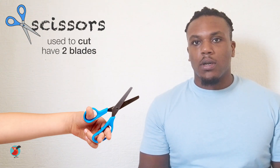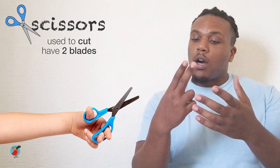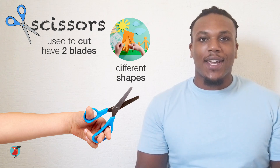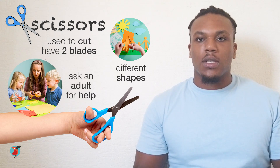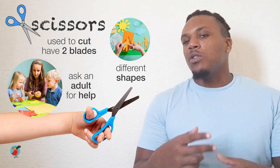Let's move on to scissors. Scissors are for cutting paper, string, and other materials. They have two blades that come across each other, allowing the snipping of things into different shapes. Be careful though, because sometimes they can be dangerous. If not used properly, make sure to ask an adult for help.